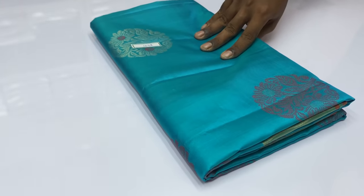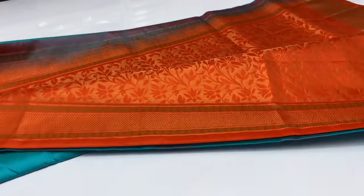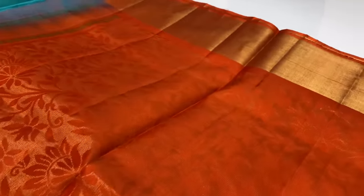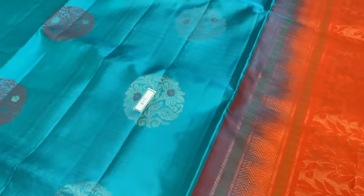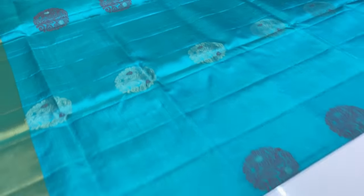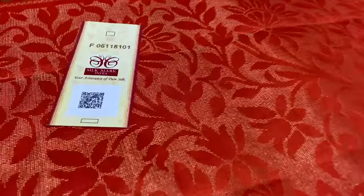Next saree 1658, last saree — teal blue and orange combination, dark peach. The saree features black peach tones. This saree is silk mark certified handloom. Thank you for watching.